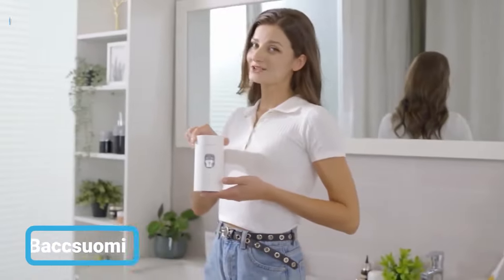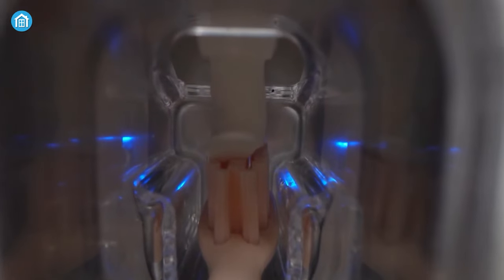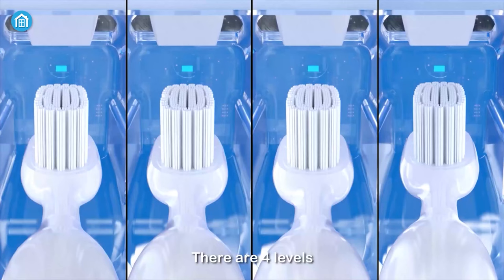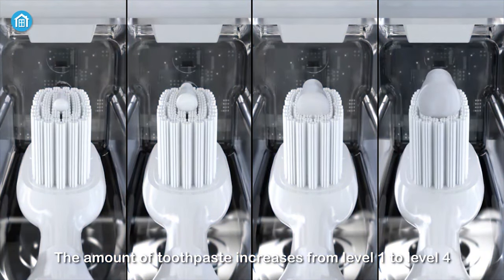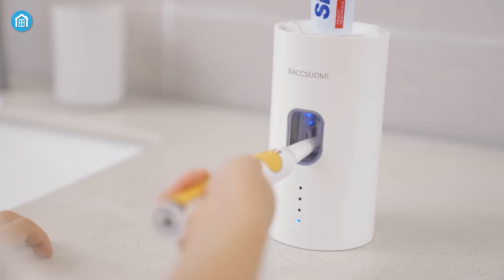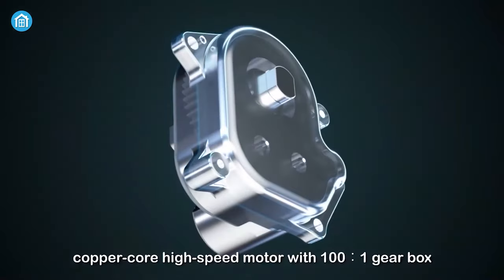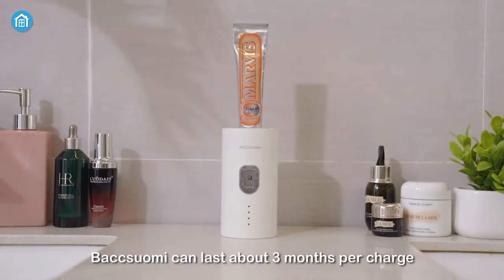Next on our list is a smart toothpaste dispenser called Buxuomi. No more need to squeeze your tubes of toothpaste — with its automatic infrared sensor and induction, it automatically squeezes it to help you avoid accidental situations such as toothpaste shaking and children's mis-insertion. It offers 4 levels of quantitative extrusion of toothpaste that controls the amount based on your toothpaste velocity. Moreover, it comes with 3 size toothbrush chambers. You can easily squeeze out sticky toothpaste with the 100-speed gear transmission, and the 2000mAh large-capacity battery can provide 3 months of continuous use.